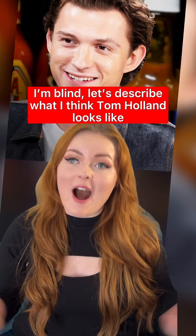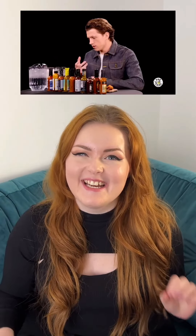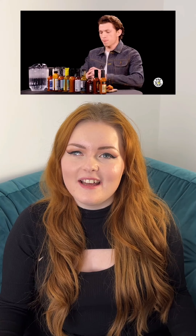I'm blind — let's describe what I think Tom Holland looks like just from his voice. Roll the clip. I didn't really get any vinegar but it was nice. I liked it. The next one looks nasty though, it's very red. Chickens. I quite like that voice.